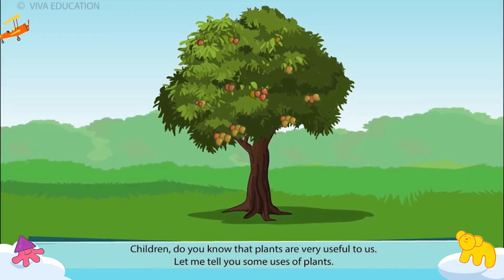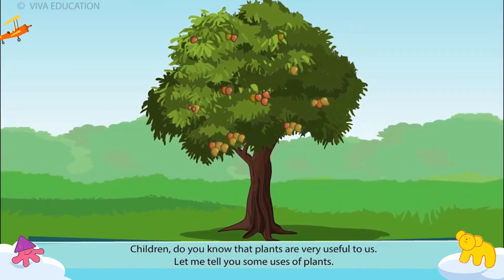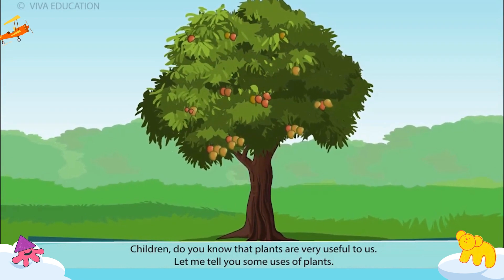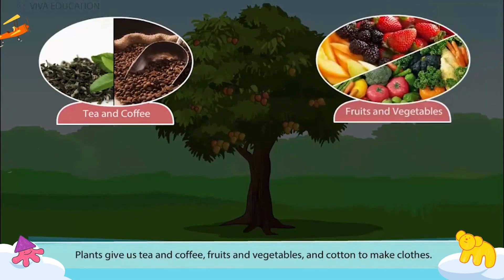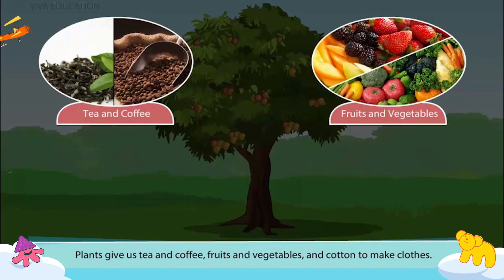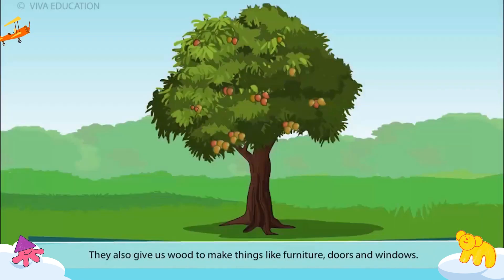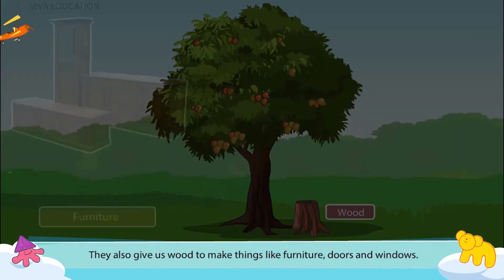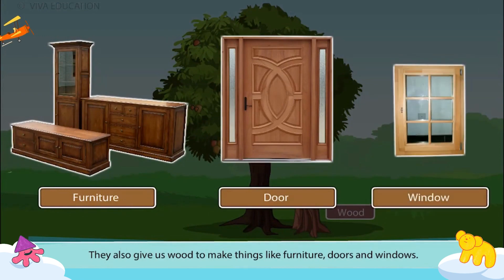Children, do you know that plants are very useful to us? Let me tell you some uses of plants. Plants give us tea and coffee, fruits and vegetables and cotton to make clothes. They also give us wood to make things like furniture, doors and windows.